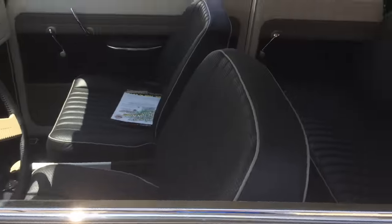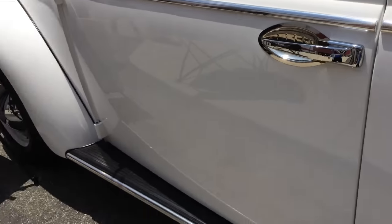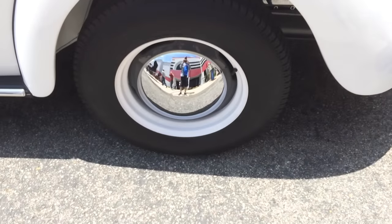So what did he do on the inside? He built giant seats, a giant steering wheel, and made it just giant size. Even the door handle is ridiculous and the door is massive. It's just a big gigantic sized Volkswagen bug.